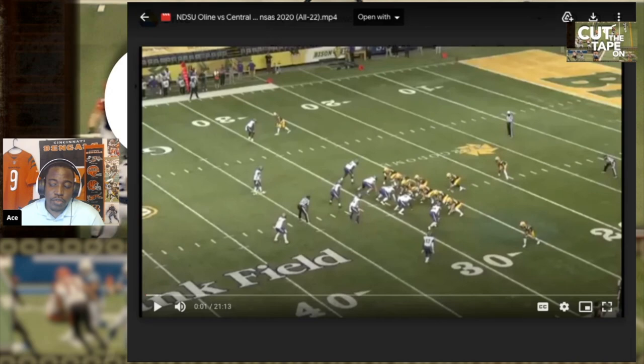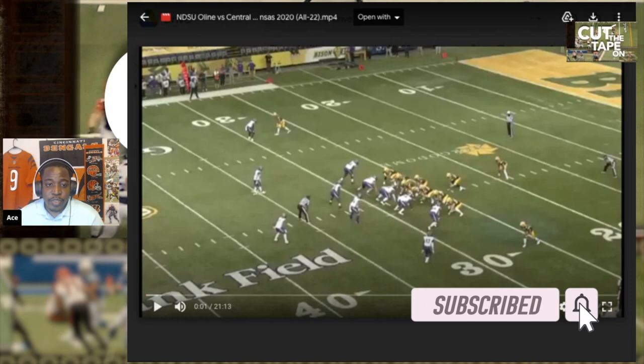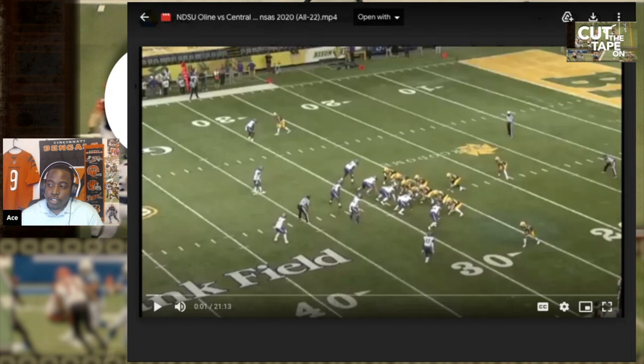Welcome to New Stripe City YouTube channel for die-hard Bengals fans. I'm your host Ace Boogie, and today we're doing something special with the Cut the Tape On. We're technically looking at three different offensive linemen in this upcoming draft. We'll be talking about Dylan Redwine and Tevin Jenkins. They've got a lot of film here, so I'm just going to look at the All-22 on some of them, give you guys my thoughts, and keep it moving.